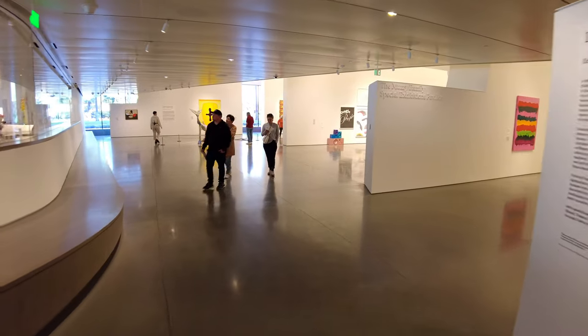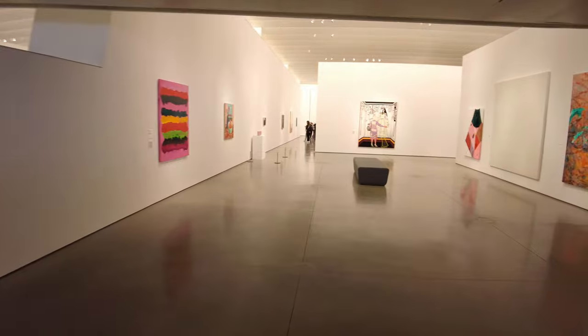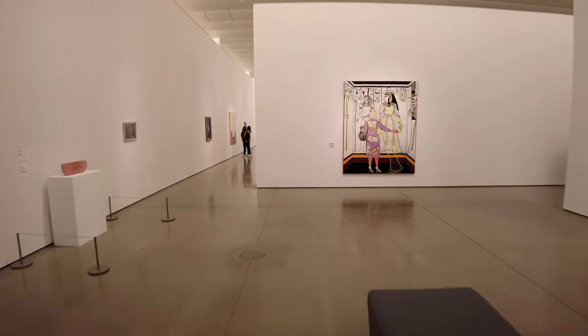First, take a minute to ground yourself. Take an inhale, then an exhale. Consciously relax your body. Calmly relax your mind. Then as you're looking at the art, ask yourself five questions.